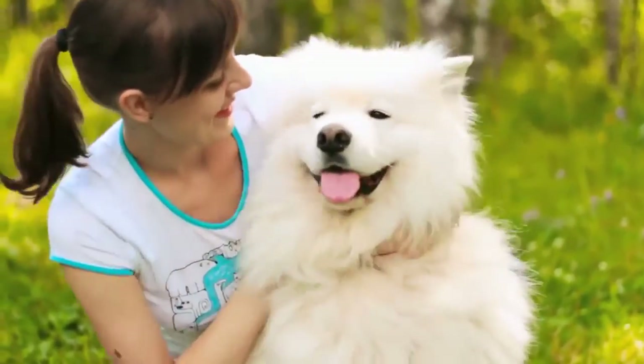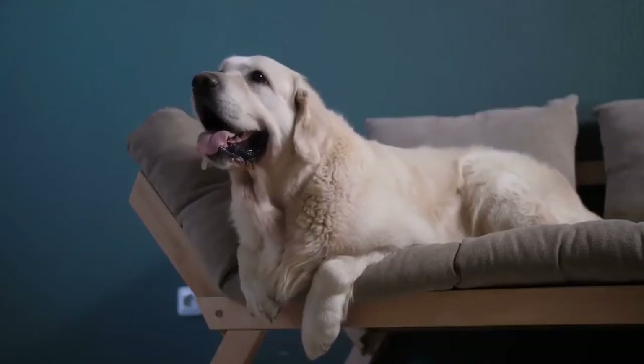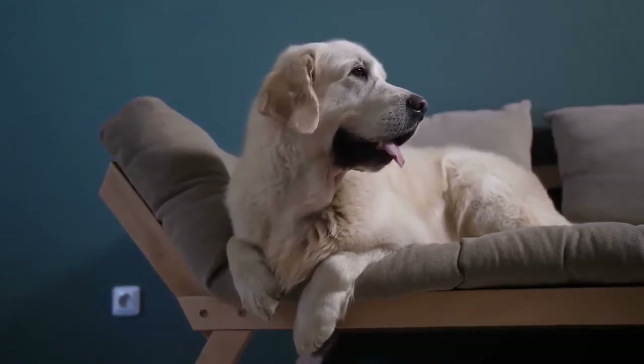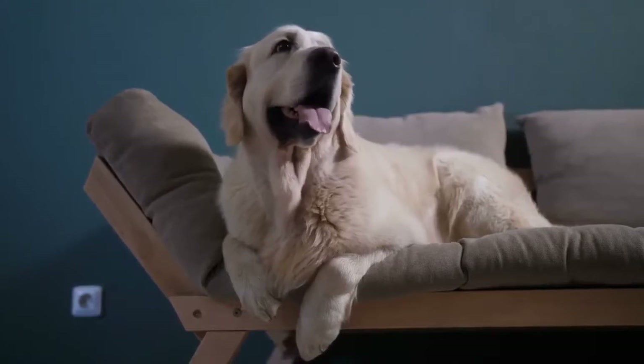You love big dogs, but you live in an apartment? Big dogs can easily adjust to life in an apartment, and the number one dog breed on the list will very much surprise you.